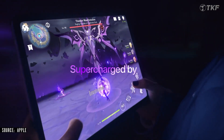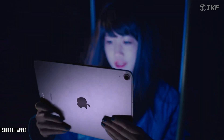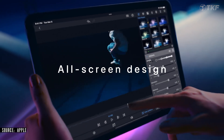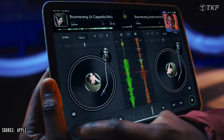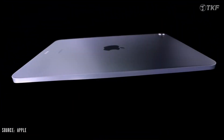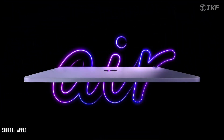Finally, the new iPad Air features the M1 chip, 12-megapixel camera, Liquid Retina display at 500 nits brightness, iPadOS 15, 5G connectivity, and comes in 64GB and 256GB variants. Pricing starts at 54,990 rupees.